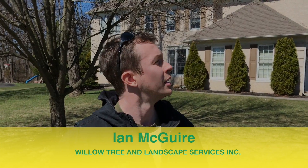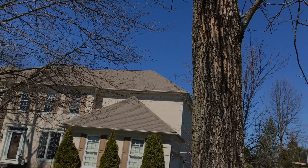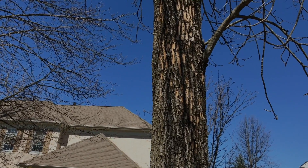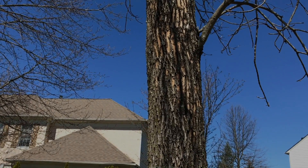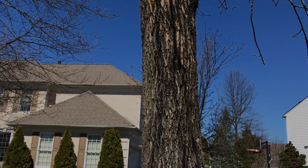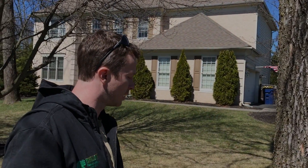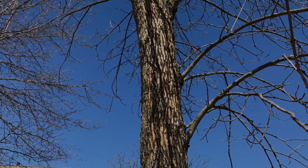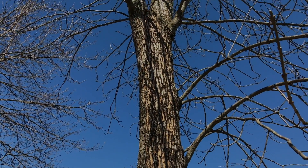Today we're here in Maple Glen taking a look at some of the damage done to an ash tree by the emerald ash borer. This insect has been in eastern Pennsylvania and New Jersey the last few years and is only going to continue to grow as a threat to ash trees. Unfortunately, in this instance, the damage done by the insect has gone too far and has led to the decline and likely death of this tree.